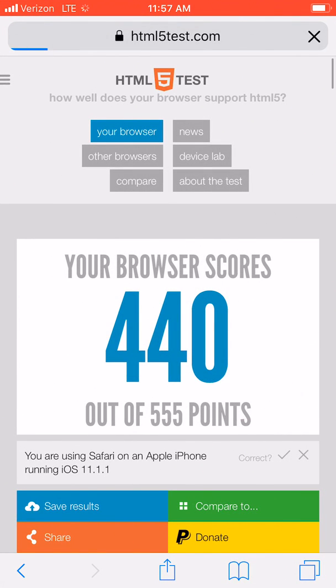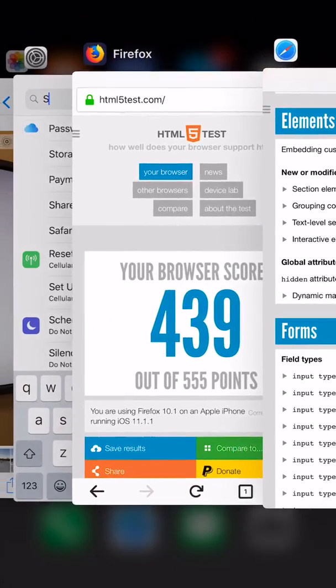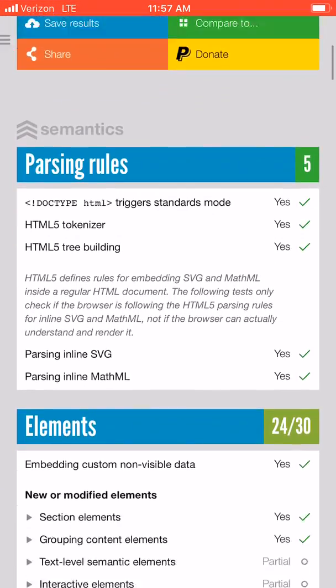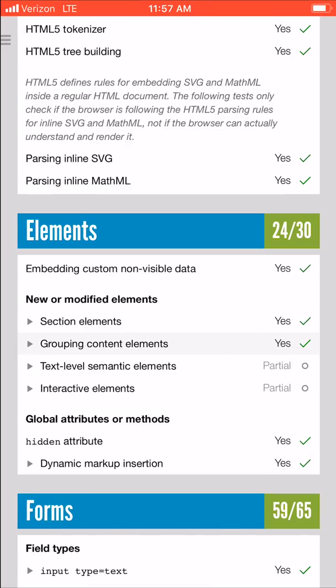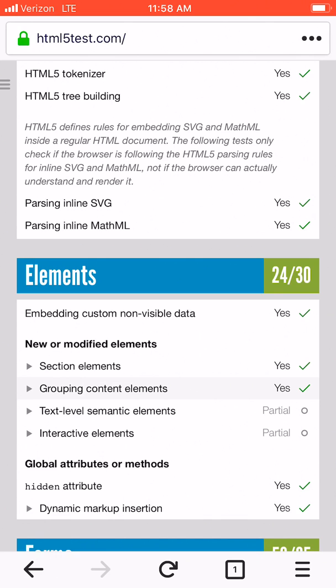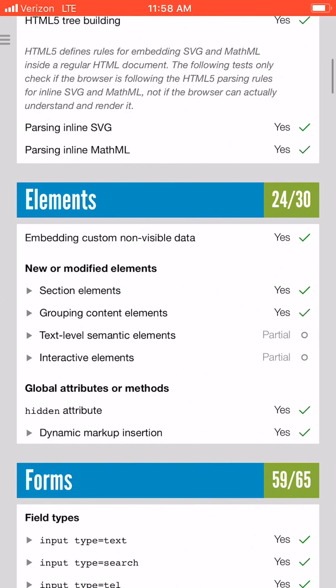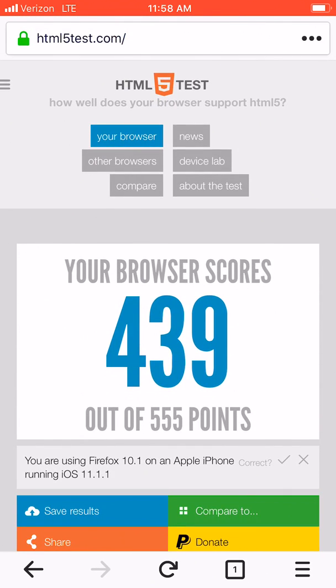Looking at something in Safari — 25 out of 30 there versus 24 out of 30 in Firefox — so where's the disconnect? It looks like it's somewhere in the element loading where Safari does outpace Firefox a little bit: partial, yes, yes, partial — yes, yes, partial, partial.